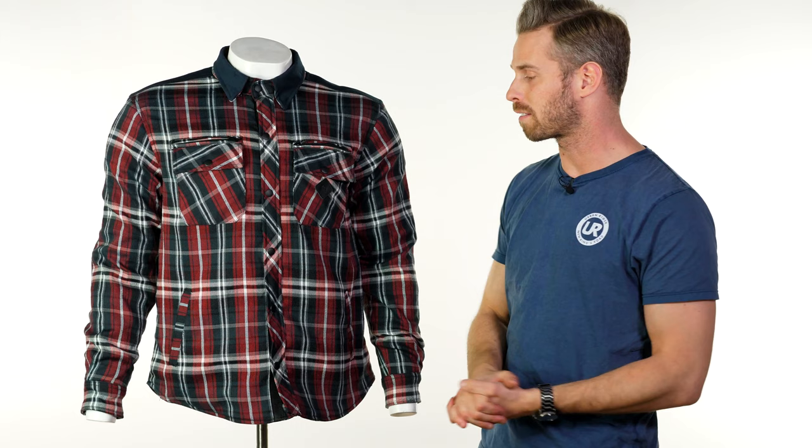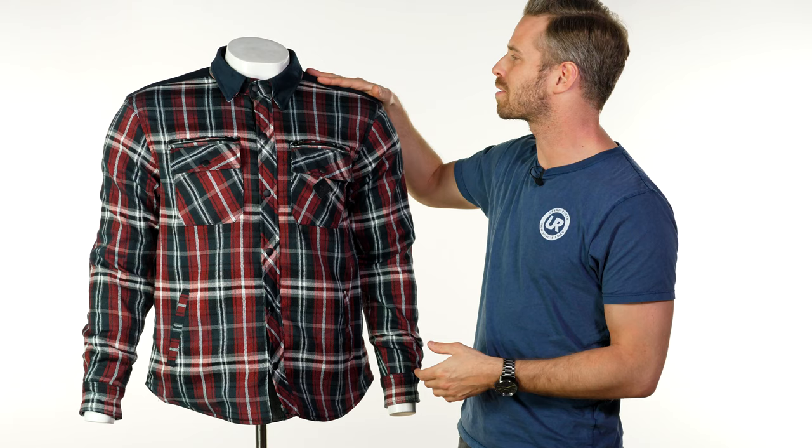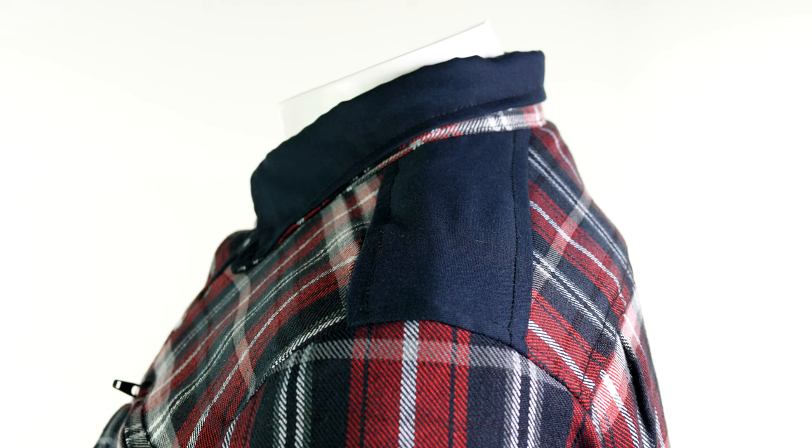You have this black overlay collar, and just across the shoulders on the upper you have this black patch as well, which just breaks up the plaid lining that covers the majority of the garment.